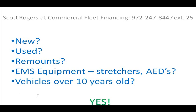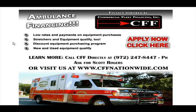Try asking your local bank to finance a vehicle that's over 10 years old — probably not going to happen. But with our company, we do this every day of the week. We specialize in low rates and low monthly payments on equipment purchases.